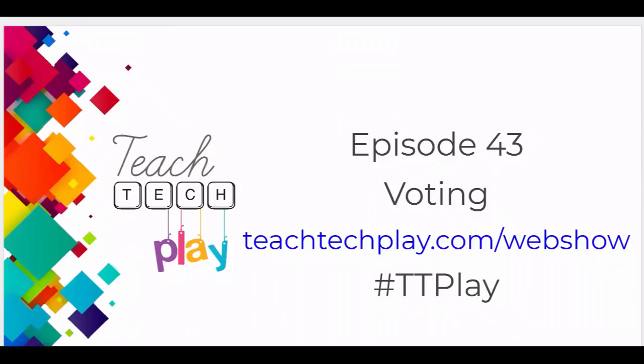That brings us to the end of the show. Make sure you vote for your favorite presenter to find out who is the king or queen of episode 43 at teachtechplay.com/webshow. I'm now available to support schools, so let me know if you need help or I can connect you with someone who has the answer. Teach Tech Play has allowed me to connect with a range of educators, so a lot of the time I may not have the answer but I know who to ask.